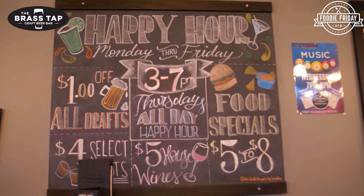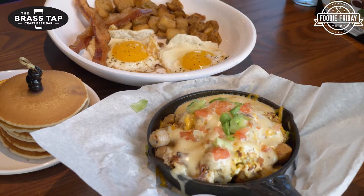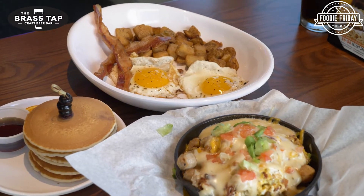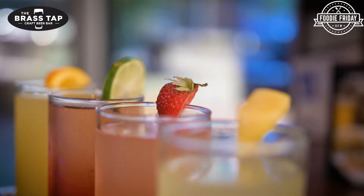We have happy hour Monday through Friday and all day Thursday, and we also have brunch from 11 to 3 on Saturdays and Sundays. I know you've had brunch for about a year, but through COVID you kind of retooled it. I understand you have some new menu items. Yeah, we launched a new upgraded menu the first week of March, and with that we have some new and improved mimosa flights that we're excited about.